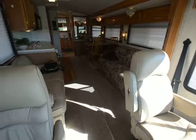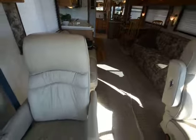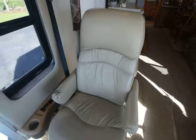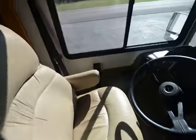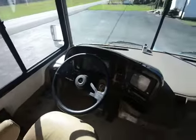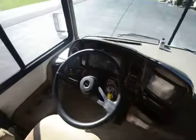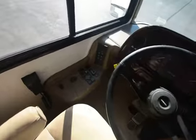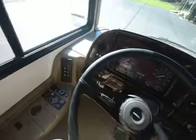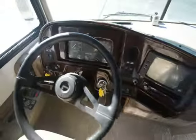Hey ladies and gentlemen, I am in a 1999 Fleetwood Discovery — I believe this is the 36T model. We're going to take a look at the inside. Looking at the pictures on the outside, it is a 1999 so it does have a few little scratches here and there, but that's to be expected of any motor home that's been used. It's on a Freightliner chassis.